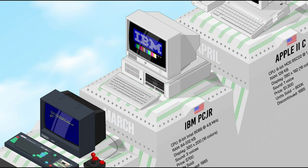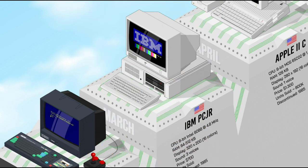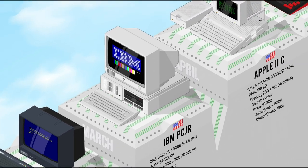The IBM PC Junior was intended as a low-cost variant of the IBM PC to compete with popular home computers such as the Apple II and C64. Its hardware capabilities were better suited for video games, with a 320×200 16-color display and a three-voice sound system. But it was not fully compatible with all existing IBM PC software and had technical problems, such as a poor keyboard and a lack of expansion slots.